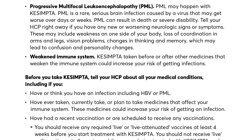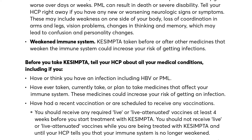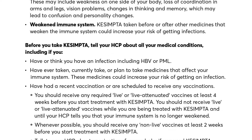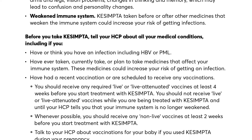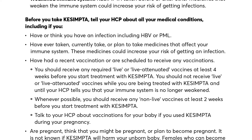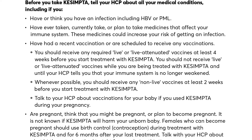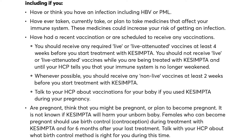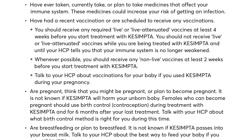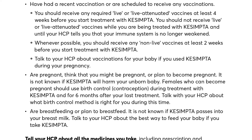Weakened immune system: Qsemta taken before or after other medicines that weaken the immune system could increase your risk of getting infections. Before you take Qsemta, tell your HCP about all your medical conditions, including if you have or think you have an infection including HBV or PML, have ever taken, currently take, or plan to take medicines that affect your immune system, or have had a recent vaccination or are scheduled to receive any vaccinations. You should receive any required live or live-attenuated vaccines at least four weeks before starting treatment. You should not receive live or live-attenuated vaccines while being treated with Qsemta until your HCP tells you your immune system is no longer weakened. Whenever possible, receive non-live vaccines at least two weeks before starting treatment with Qsemta.